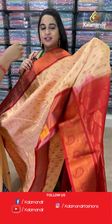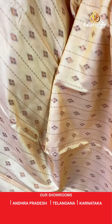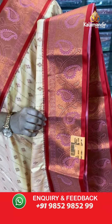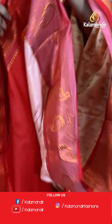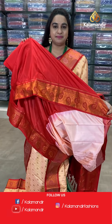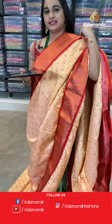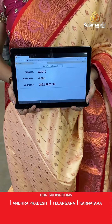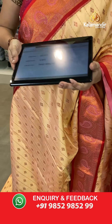Next saree — a very traditional cream and red color combination. The body has diamond bootties and lines. The border is contrast with parsley, leaf weave, and cross lines. The pallu is a contrast pallu with leaf motives. Paired with a contrast embossed design blouse. Saree code: GC917, price 4000. Take screenshot and share on WhatsApp.